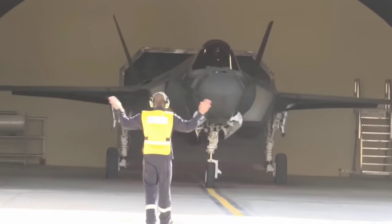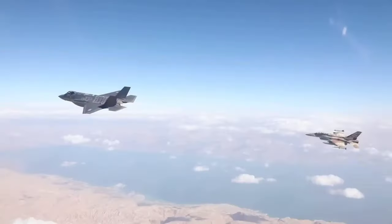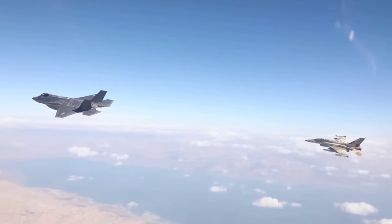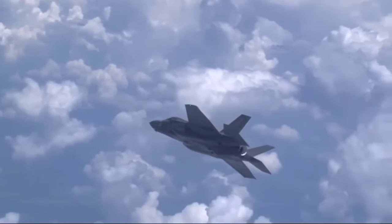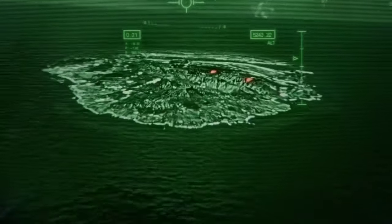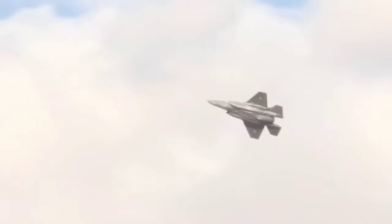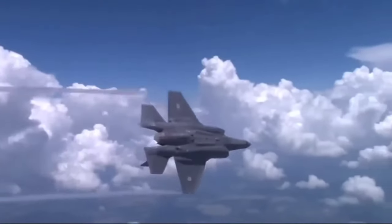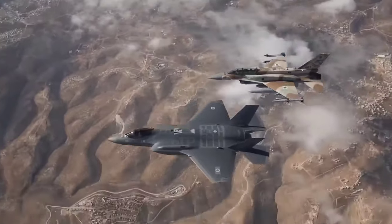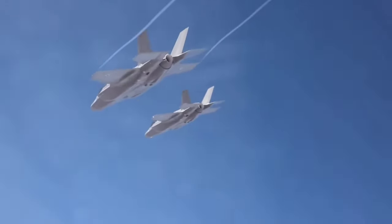First on our list is the F-35I Adir, a tailor-made stealth fighter jet for the Israeli Air Force. This high-tech marvel boasts advanced stealth capabilities, allowing it to infiltrate enemy lines undetected. Its superior avionic system provides real-time battlefield data, enhancing decision-making during critical missions. What sets the F-35I Adir apart is its customization — Israel's specific needs have been integrated into the design, resulting in a unique fighter jet that truly caters to the nation's defense requirements, ensuring Israel's dominance in the skies.